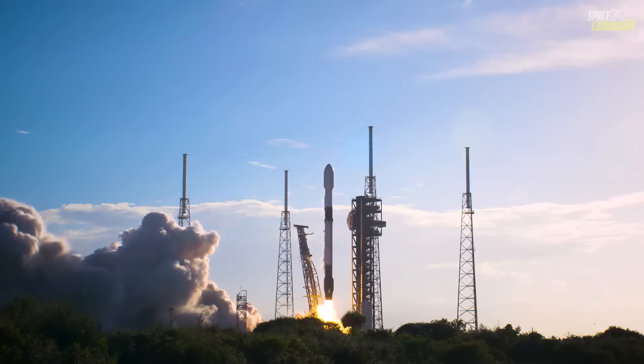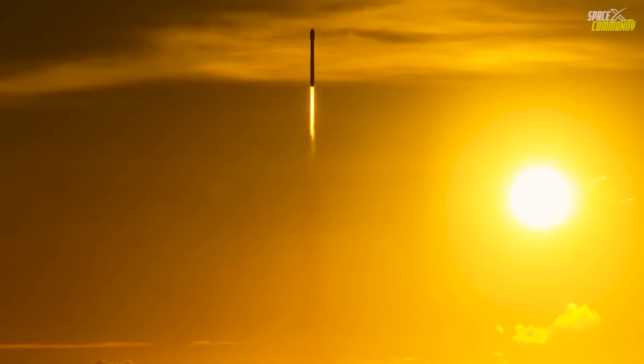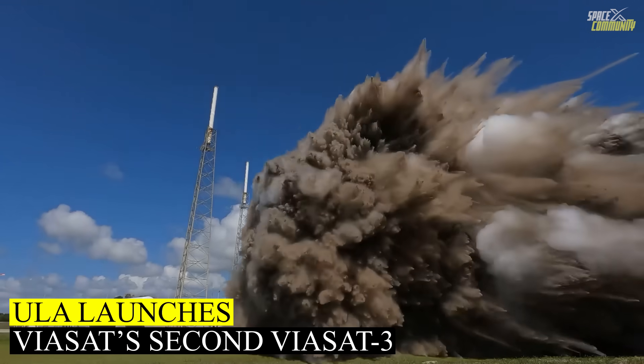As someone who likes to watch the Falcon 9 booster landings, I'm so glad that we get to experience this almost every day, thanks to SpaceX. And we are on to our next news.